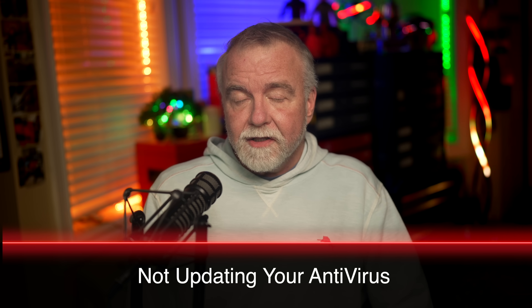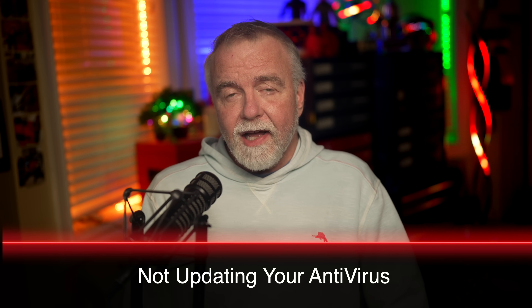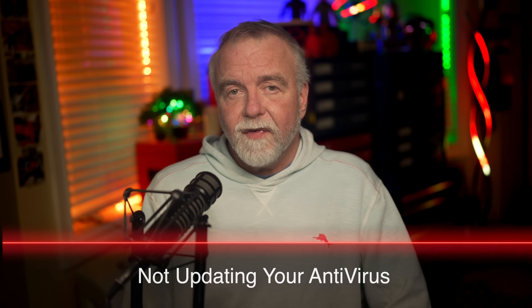The third critical mistake is relying on outdated or unsupported antivirus software. Many users assume that having antivirus software at all means they're protected. But the truth is that antivirus software that's out of date can be more dangerous than no antivirus at all, because it gives a false sense of security while leaving you vulnerable. Malware and viruses evolve daily, sometimes hourly. This rapid pace of development means that outdated antivirus definitions are quickly rendered useless, exposing you to new threats every single day.